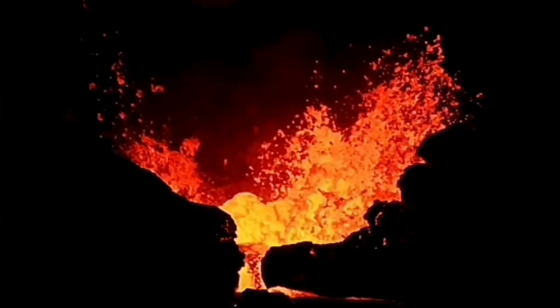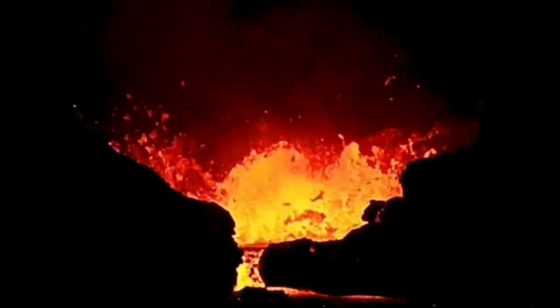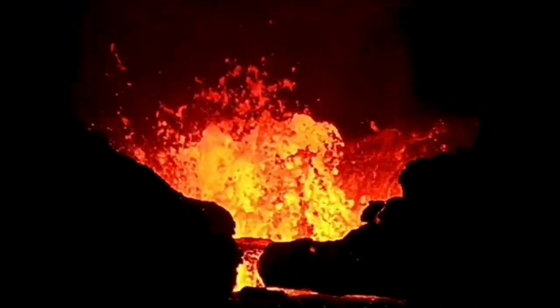Then we have this wall collapse blocking part of the crater — they cool down the lava and create a little bit of blockage in that sense.